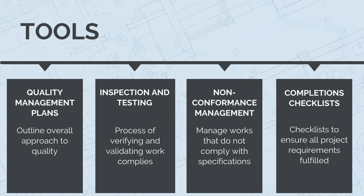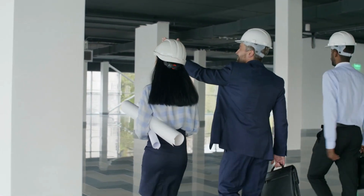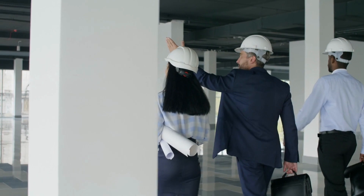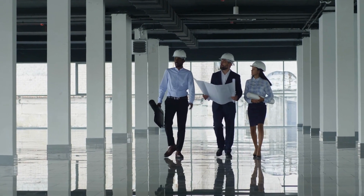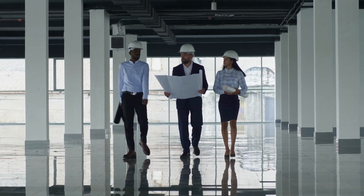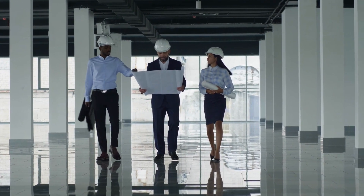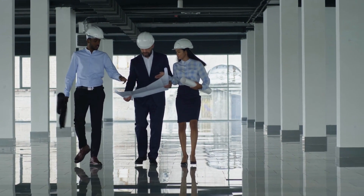Quality and completions management is an important part of delivering the perfect construction project. It is an indispensable skill in construction projects as it ensures that projects meet quality standards, comply with regulations and achieve successful completion. By mastering quality and completions management techniques and utilizing appropriate tools, you can deliver projects that meet or exceed client expectations. If you're interested in learning more about this topic, make sure you check out our course.